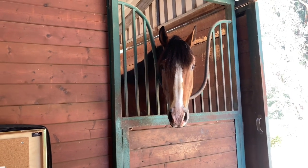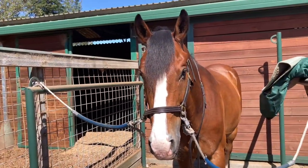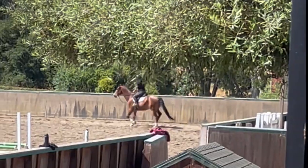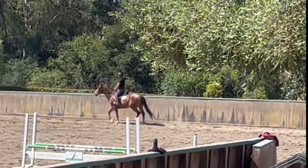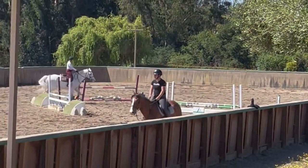I wanted to explain the story with Thor. We still have him — he was just a little off around the time we tried and bought Grosby, so he's had the past month and a half, two months just going to turnout and hanging out.